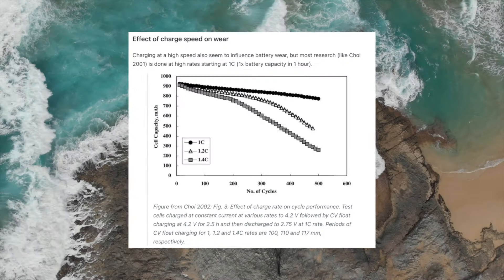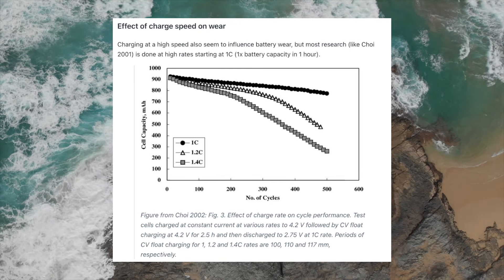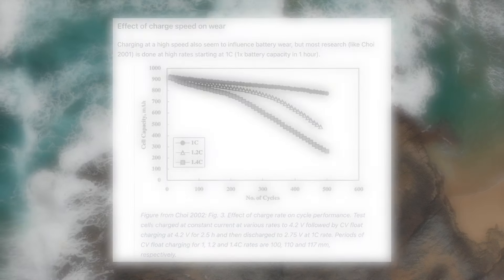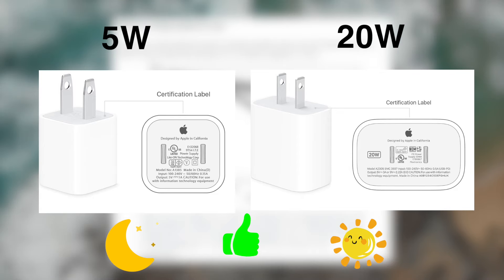Although it might sound old-fashioned, fast charging seems to have a negative impact on battery health. As shown in the graph, the capacity of batteries decreases as the charging speed increases. My recommendation is to use a 5W charger overnight and a 20W charger for daily use. If we agree on this, let's move on to the next topic.